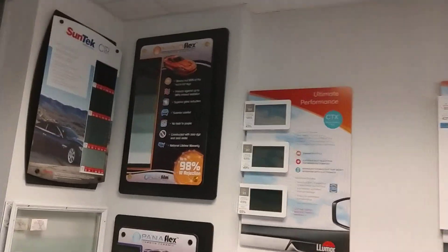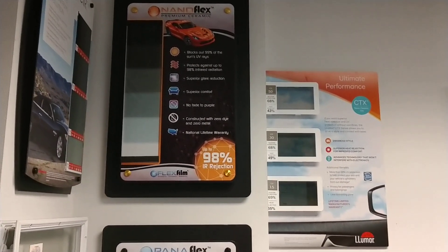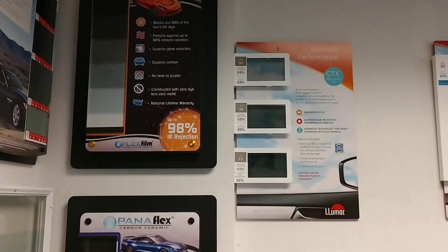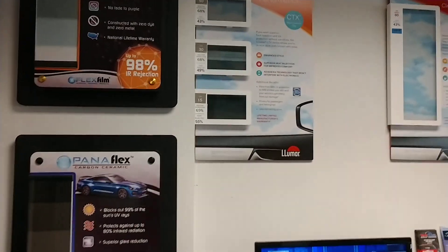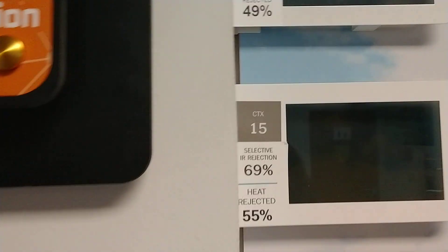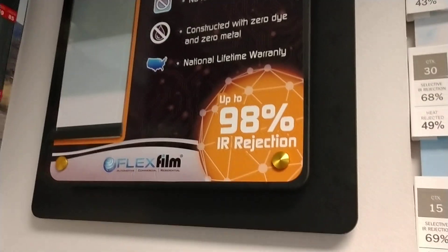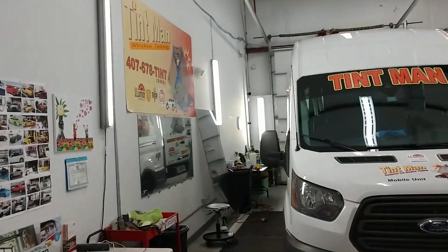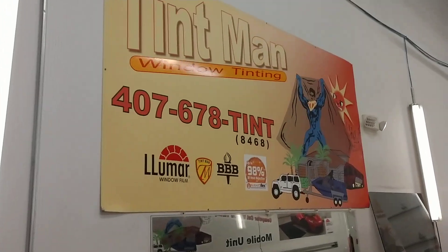As you can see, our Nano Flex does a lot better job rejecting heat. So if you're just looking to reject heat and that's the only concern you have, that's the film you're going to want to go with. It is a very expensive film — a lot more expensive than the Lumar Ceramic CTX. CTX is a great film, but the difference you're looking at is 68% infrared rejection for CTX versus up to 98% for Nano Flex — the particular film we just tested is 96% or 94% IR. You can learn more at tentmanwindowtinting.com.